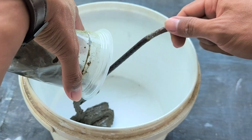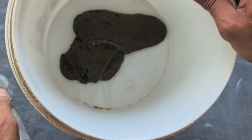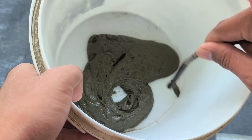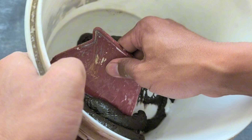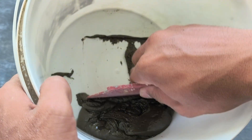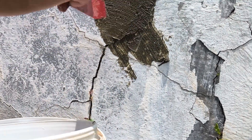Now we pour the mixed ingredients into the bucket. The texture begins to change, thicker and denser than before. We can see that this simple combination is starting to form something new. The color and structure begin to resemble building material dough, but with a unique character resulting from the experiment.